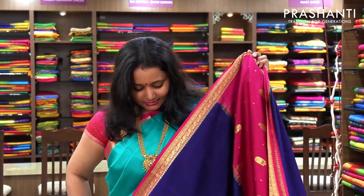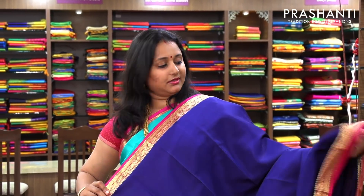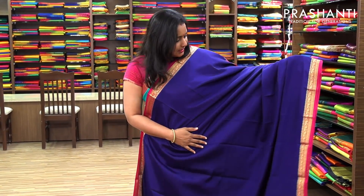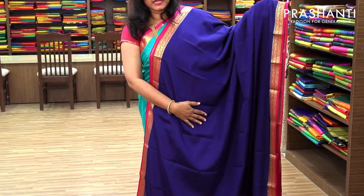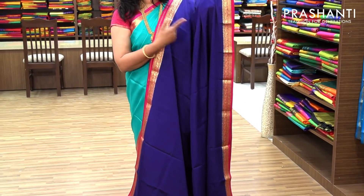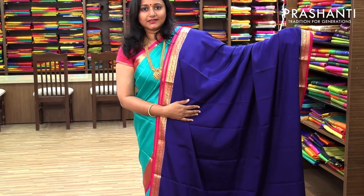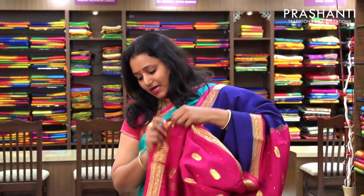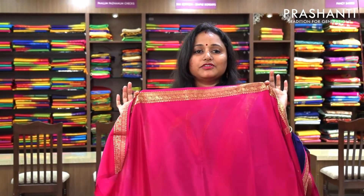The next one is a very pretty navy blue with pink. Very lightweight and beautifully falling fabric. All these are pure silk. This is the body of the saree — a beautiful plain, shimmery blue. It has contrast pink border with gold zari. And this is the pallu in pink with golden butta style weaving. And a contrast pink blouse. Priced at 5,700.